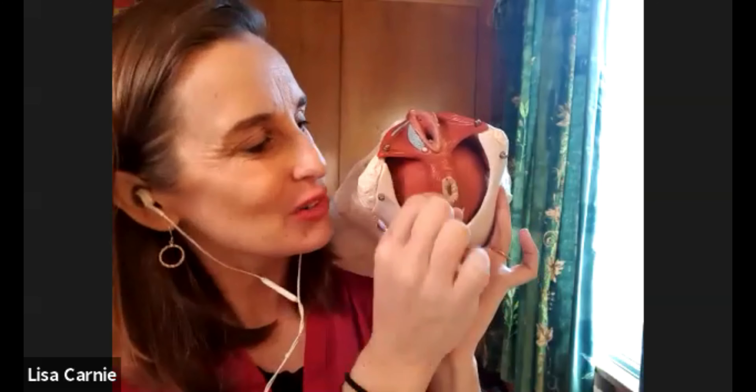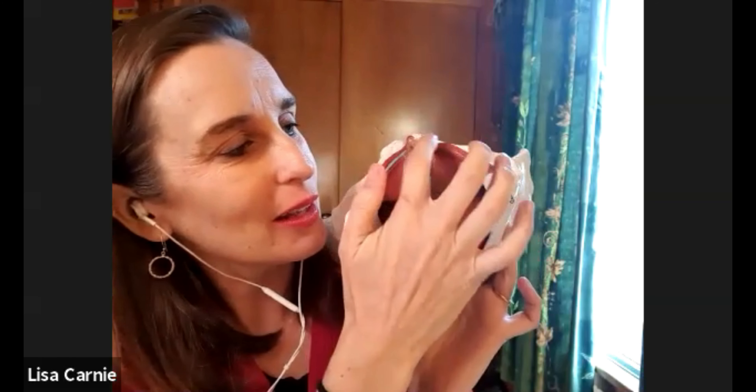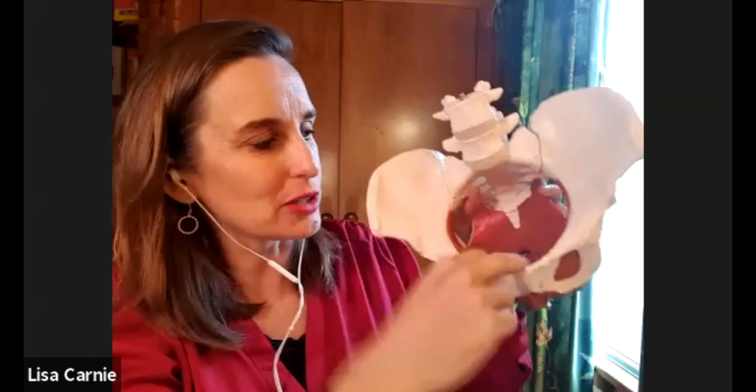The pelvic floor is a beautiful group of muscles around the entrance of the vagina and around the bottom. Those muscles close up to stop poo from coming out, stop wind, and the muscles around the vagina close up so that when you cough or sneeze those muscles squeeze to stop you wetting your pants. Then you've got the deeper layers - muscles that connect into the coccyx at the back, the tailbone, and come all the way forward to the pubic bone.